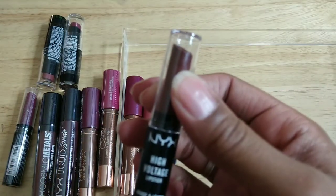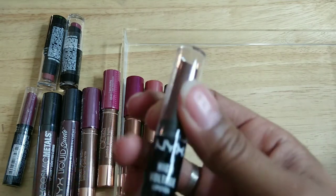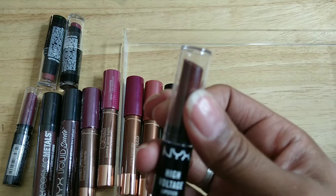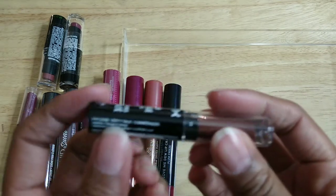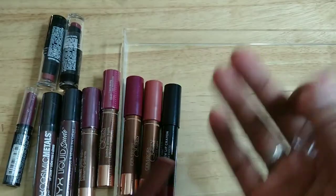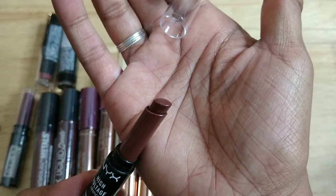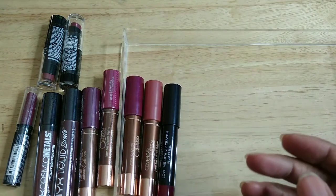This is NYX High Voltage Lipstick — I think it's called Dirty Talk. I don't know if I ever wore this — I can't tell, which means I need to toss it. I don't remember this at all. These are super old, sorry, they have to go.